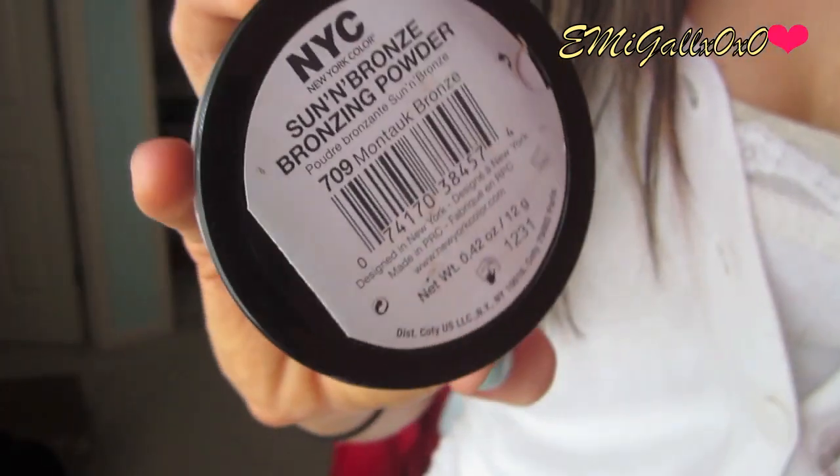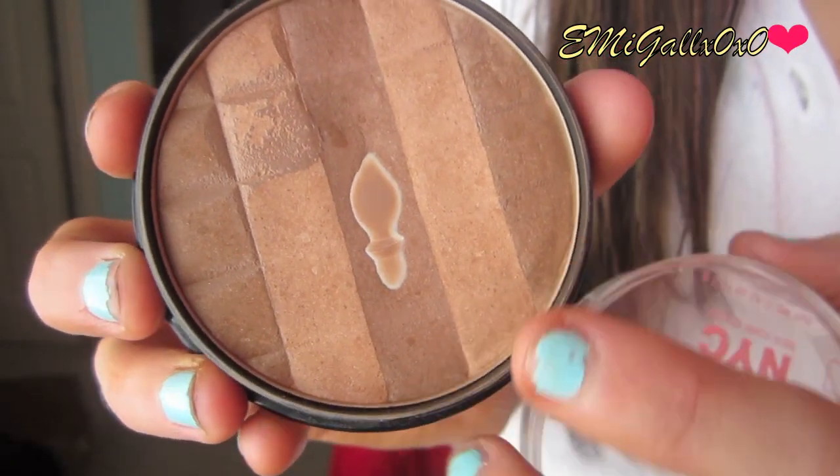Next is a bronzer by NYC — the Sun in Bronze bronzing powder in Montauk Bronze. It comes with three dark shades and two light shades for that perfect sun goddess tan. What I love is that it's completely matte with absolutely no shimmer. It's in my top three favorite bronzers including high-end ones, and it makes your skin look really smooth. My boyfriend once asked if I'd gone to the tanning bed just because of this bronzer — it's that good.